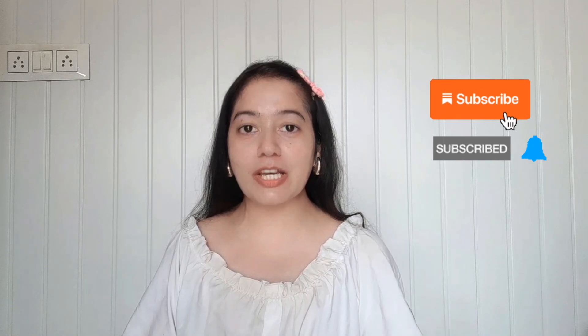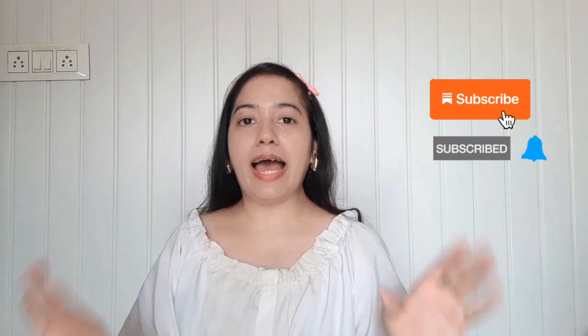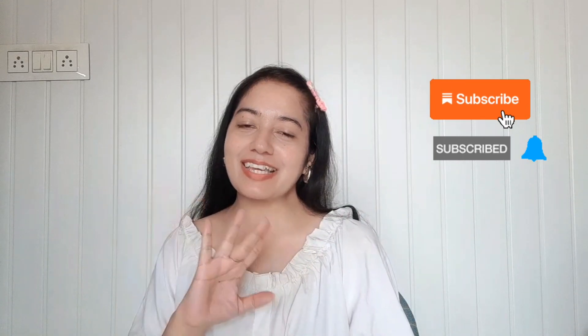I hope you enjoyed this video. If you liked it, don't forget to like and share it with your friends. If you haven't subscribed to my channel yet, what are you waiting for? Subscribe, and I will be back super soon with another lovely video. Till then, bye-bye and take care — thank you!